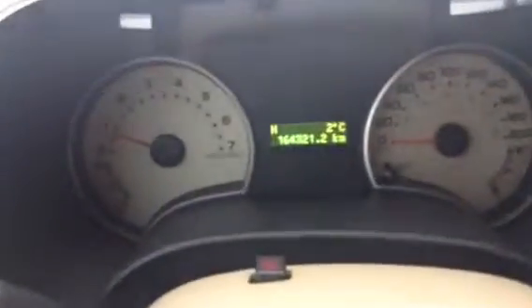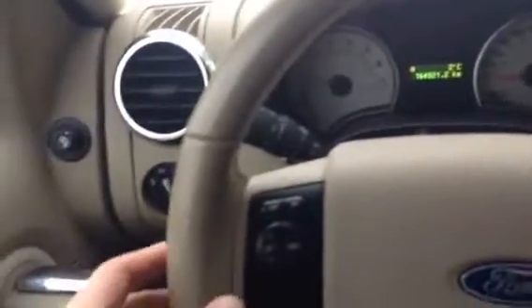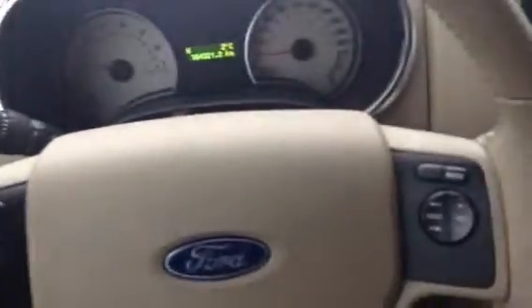Now as we work our way into the cluster here — good-looking cluster — 164,321 kilometers, shows the temperature and direction, you got your cruise control, radio control, and speaking of the radio let's just show that for a second here.